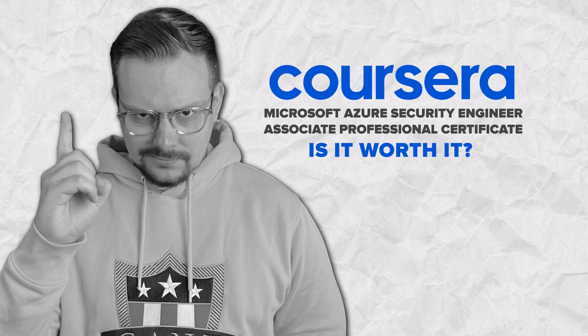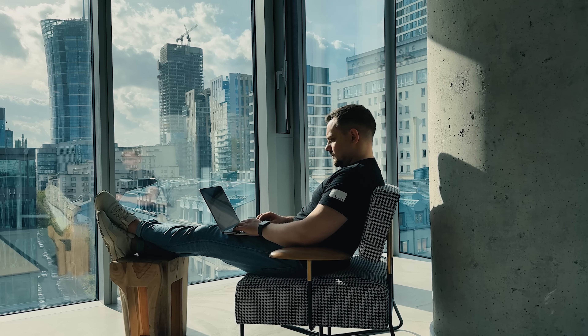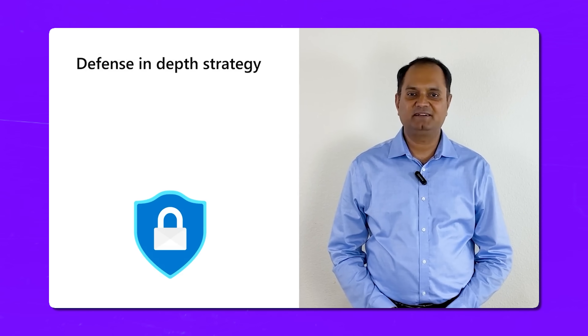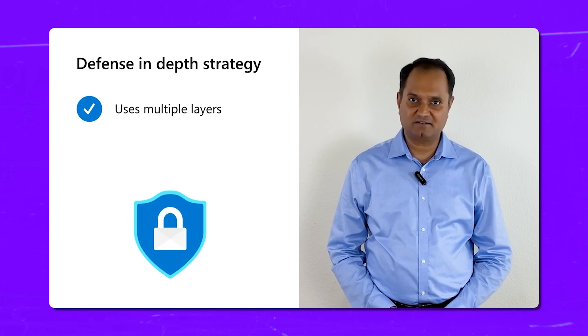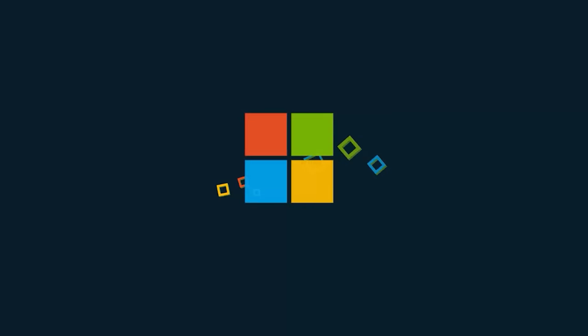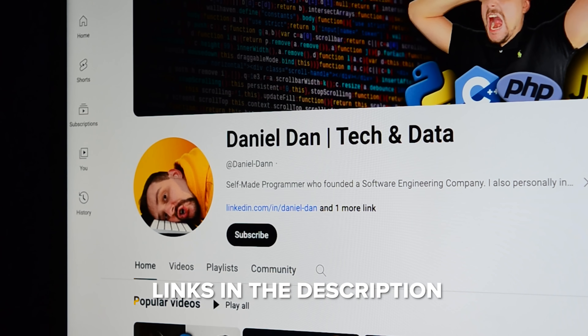Is the Microsoft Azure Security Engineer Associate Professional Certificate worth it? I think it's definitely worth taking if you are serious about security and Azure. You will get skills to protect Azure resources and ensure compliance with regulatory standards. It offers a great deal of hands-on experience that's highly valued in the industry. The capstone project and the practice exam prepare you comprehensively for the AZ-500 exam, making this certificate a solid investment in advancing your career as a security professional in Azure.